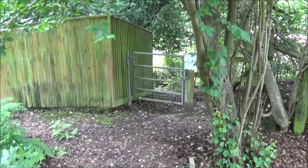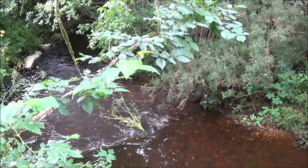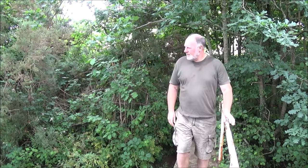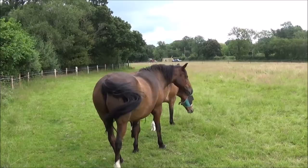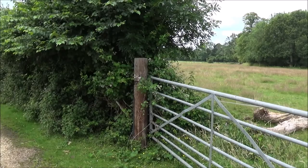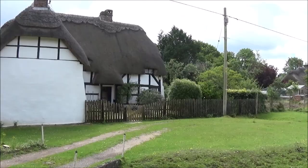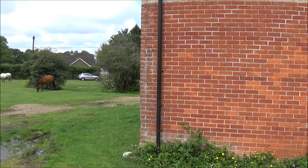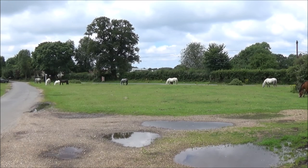We're heading straight on past those gates and there's the little gate we're looking for. We come out of the end of the path, turning right into the lane. Now we're at South Gawley. This is the old school house. The name Gawley means a triangular wood or clearing.